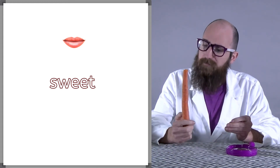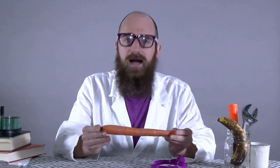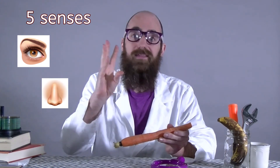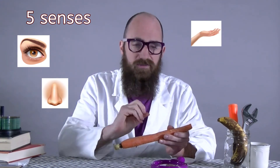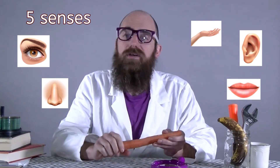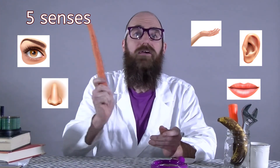That really showed us a lot about this carrot. I enjoyed being an observational carrot scientist with you today. We used our five senses: seeing with our eyes, smelling with our nose, feeling with our hands, hearing with our ears, and tasting with our mouths. I hope to use my five senses again with you very soon. Remember to always be clever.